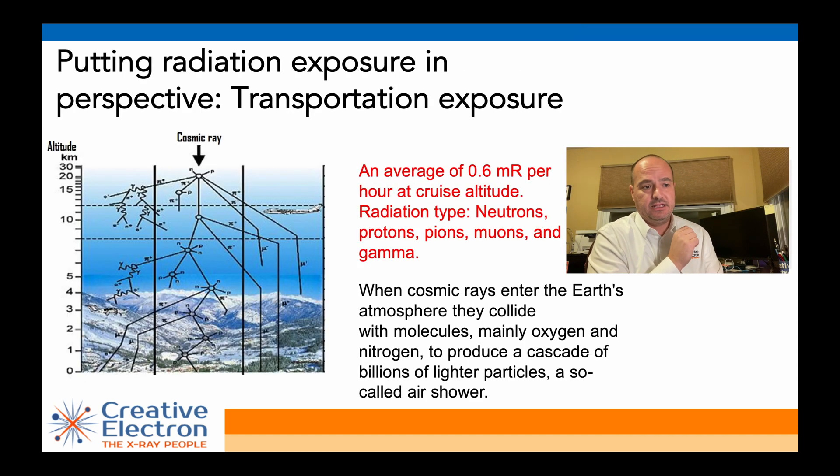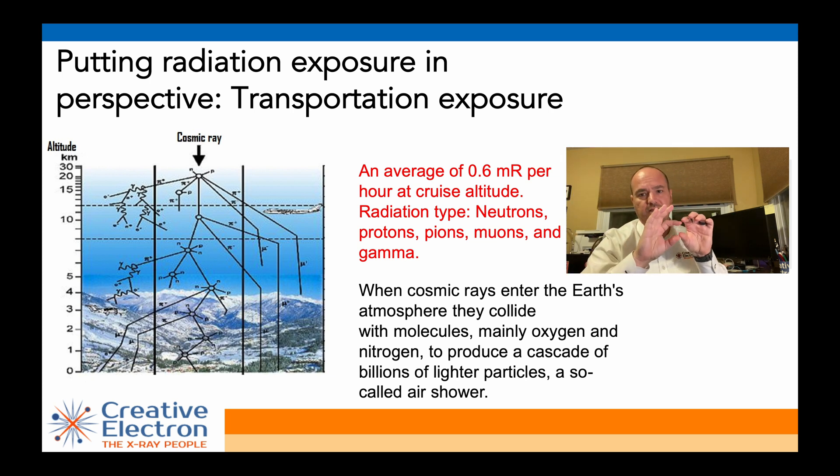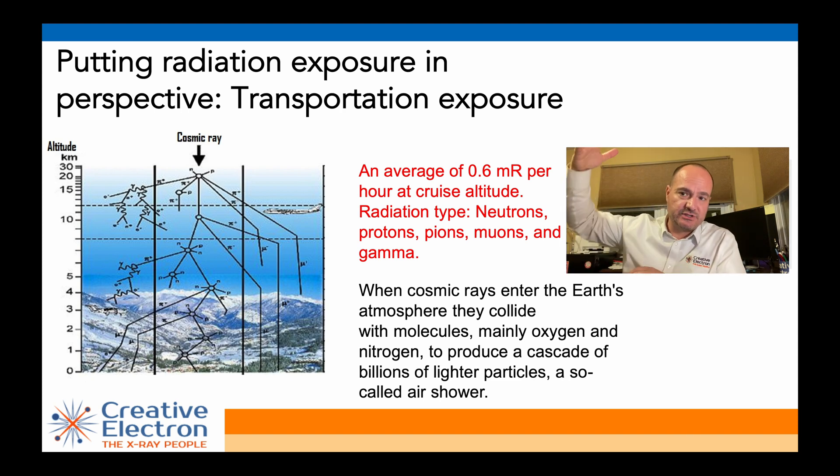The amount of radiation we're exposed to every day — if you are flying on an airplane, for example, you're looking at 0.6 mR, which is the FDA's recommendation as the maximum exposure at two inches from the surface of an X-ray machine. When you're flying at a cruise altitude of 35,000 feet, you're going to be subject to neutrons, protons, pions, muons, and a whole range of atomic subparticles that come from space. When you're up in the sky, this layer of shielding we call atmosphere is much thinner, and as a result you're subject to much more radiation.